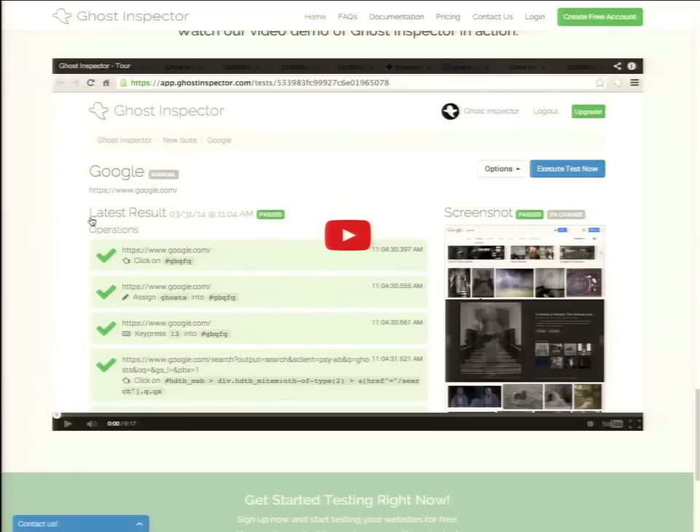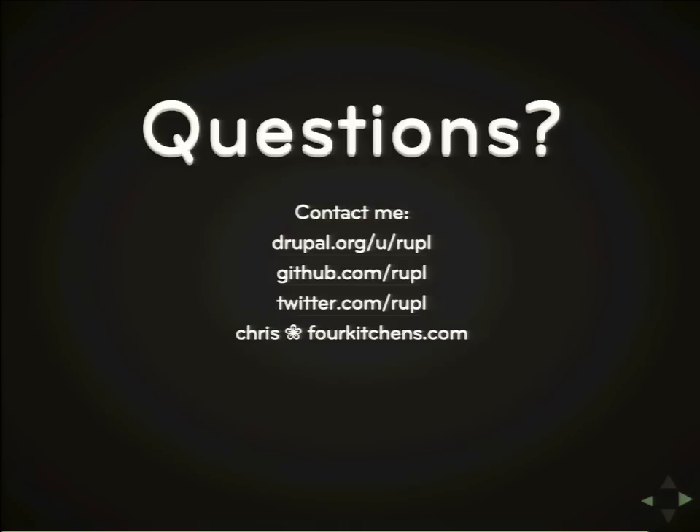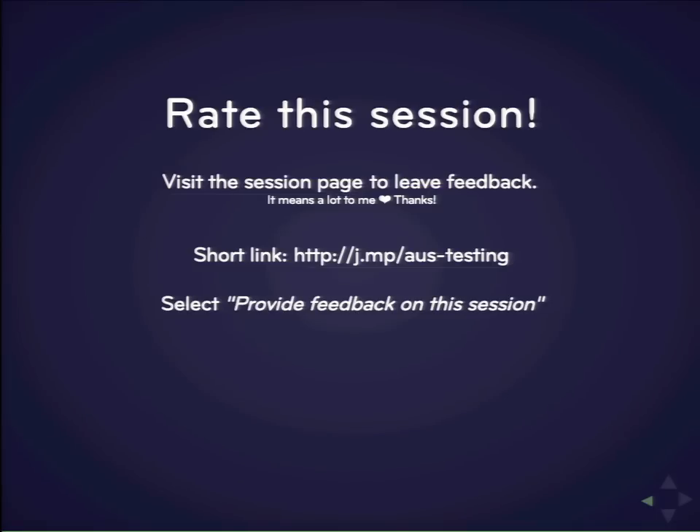I ran a little long so there's not much time for questions, but I've got some further reading here. All the examples are in the repo. If you've got questions you can stick around. Go back to my session page and fill out the evaluation form — whether you love or hate me, I would like your feedback. Thank you.